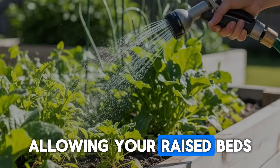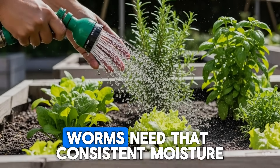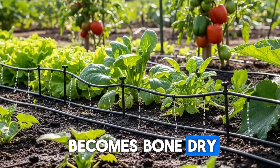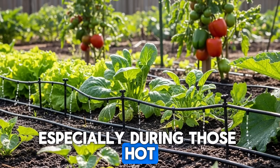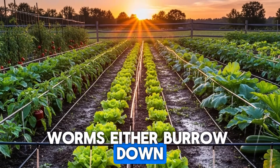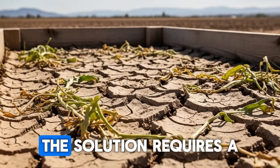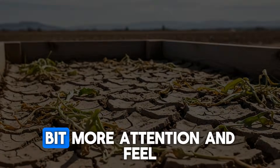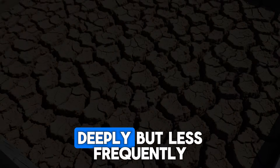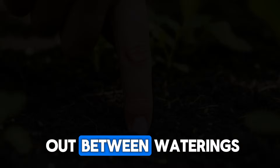On the flip side, allowing your raised beds to dry out completely is equally devastating. Worms need consistent moisture, and when the soil becomes bone dry — especially during those hot summer stretches across most of the country — worms either burrow down deeper where you don't want them, or they simply die. The solution requires a bit more attention and feel. Water your raised beds deeply but less frequently, allowing the top inch or two to dry out between waterings.